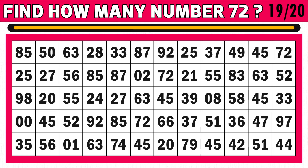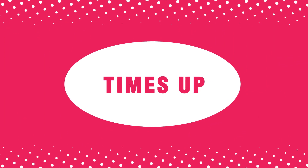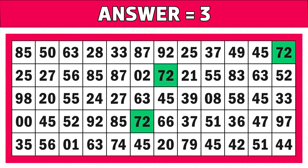Puzzle number nineteen: find how many number 72s you see in the below image in just 15 seconds of time. Time's up! Are you ready to check the answer? Three is the right answer. Hope you got all the numbers. Please like and share this video.